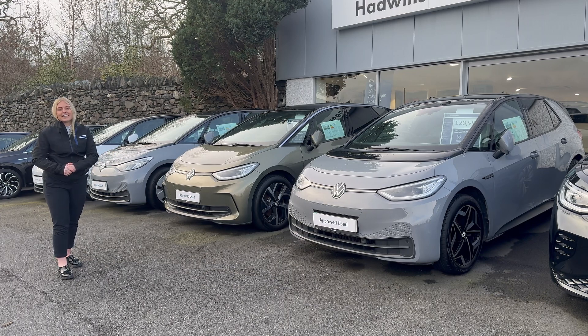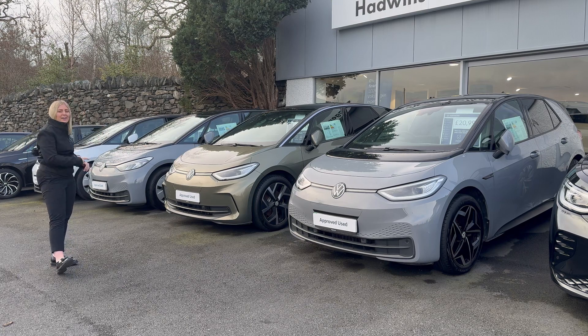How about an ID3? Here is a small selection of our approved used ID3s, starting with the original ID3 Life and ranging all the way to the new improved facelift.